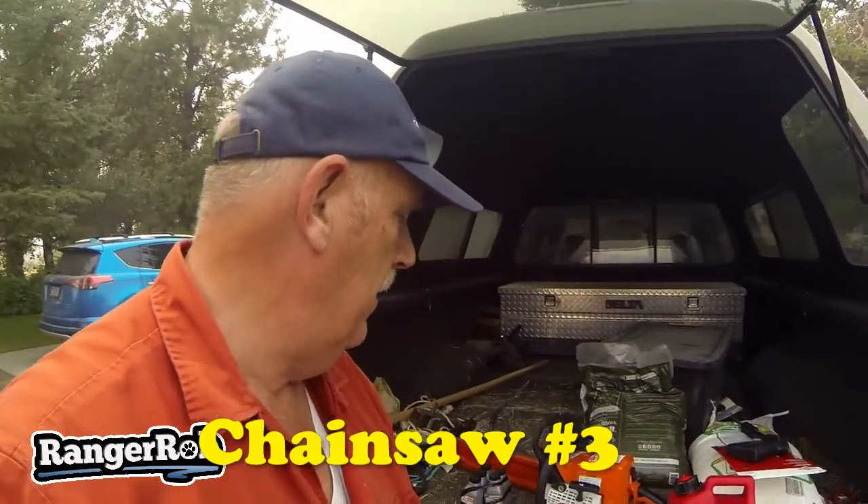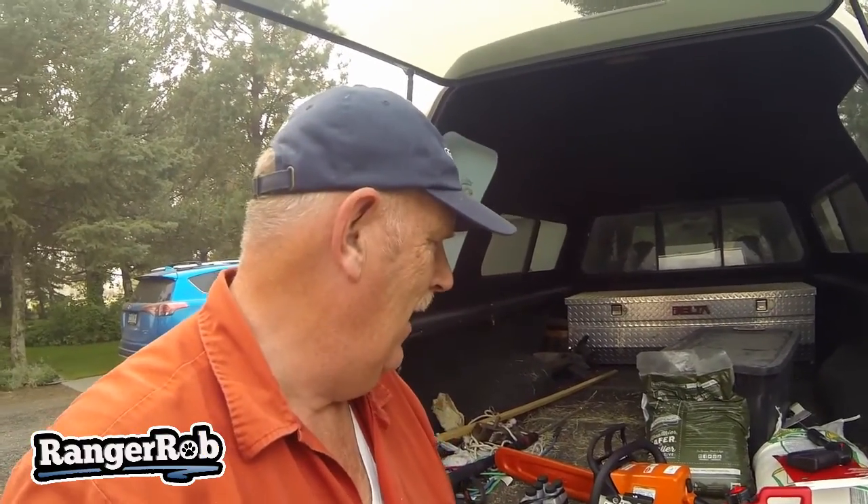We are back, and yes, I picked up a new chainsaw. I decided to go with a Stihl — it's the MS 250, 18-inch. I went to Coastal, which also used to be called Big R, and they specialize in Husqvarna and Stihl. The service is over the top. The Stihl comes with a one-year warranty, but if you buy six of the little oil containers, they'll give you a two-year warranty and do all your servicing there at Coastal. I thought that was a pretty sweet deal.